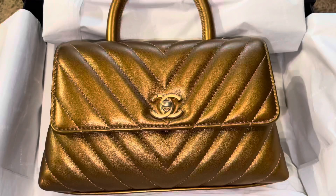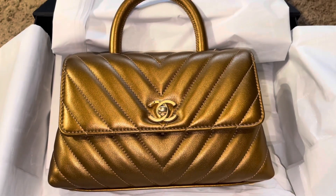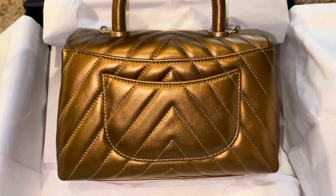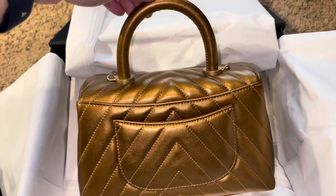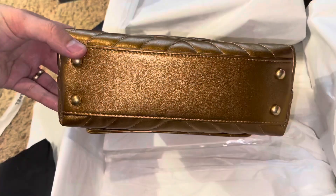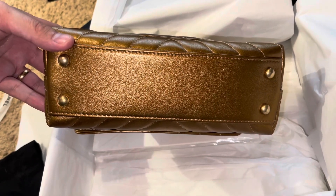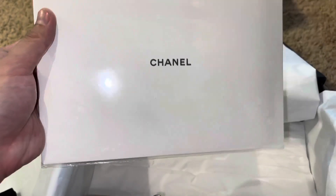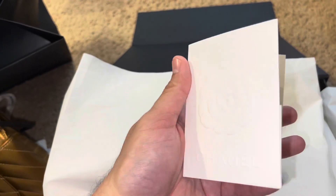The problem with this bag is I feel like it's not really totally brand new, 100% brand new. Look at the CC hardware — it doesn't even have a sticker. From what I'm seeing right now, after really carefully observing and analyzing this bag, I feel like this was a return bag. The booklet is fine, but they can just place it with a booklet. And there's the receipt.